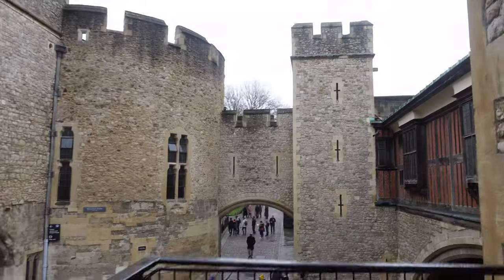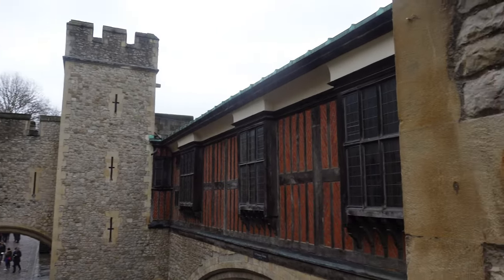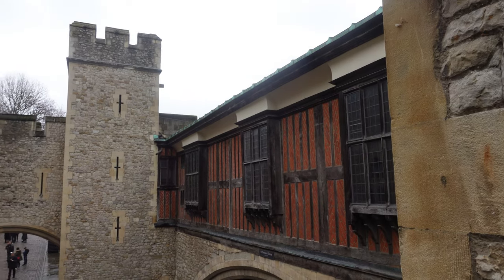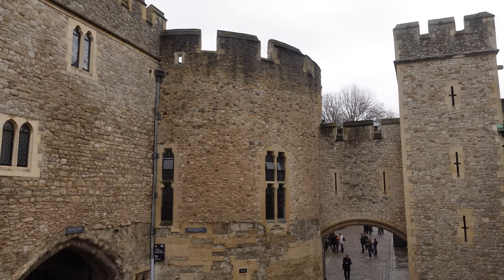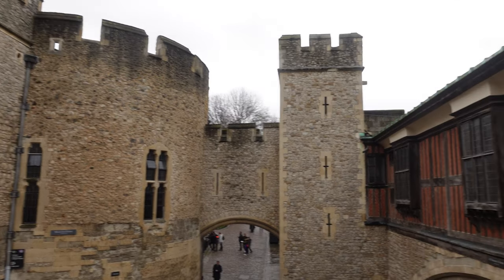In our first part of the tour, we do the Medieval Palace, which is this building on the right — the sort of Tudor building here. It goes across this bridge here and into the Wakefield Tower, and comes out on the battlements on the other side of that. So we're gonna go right round.